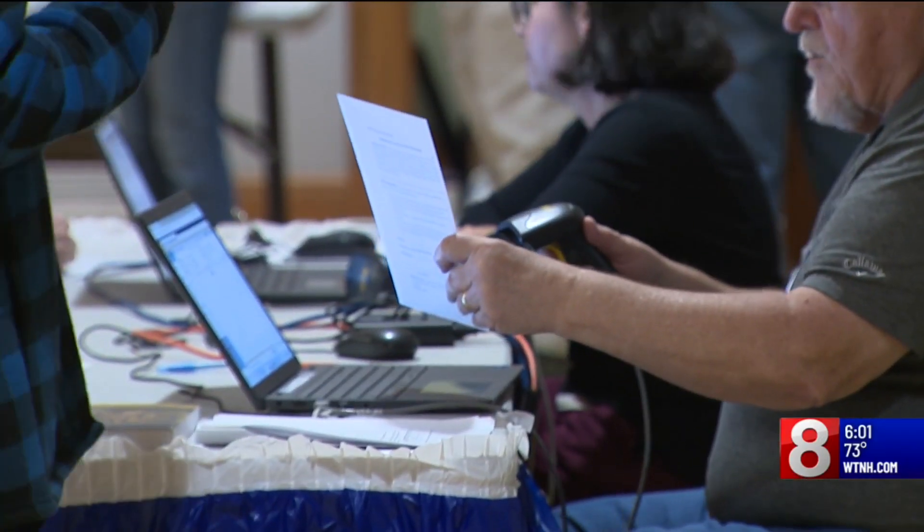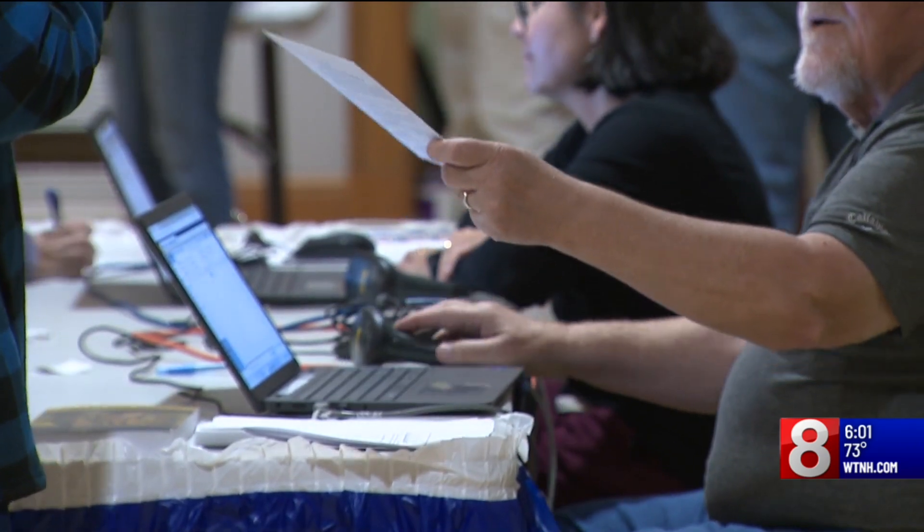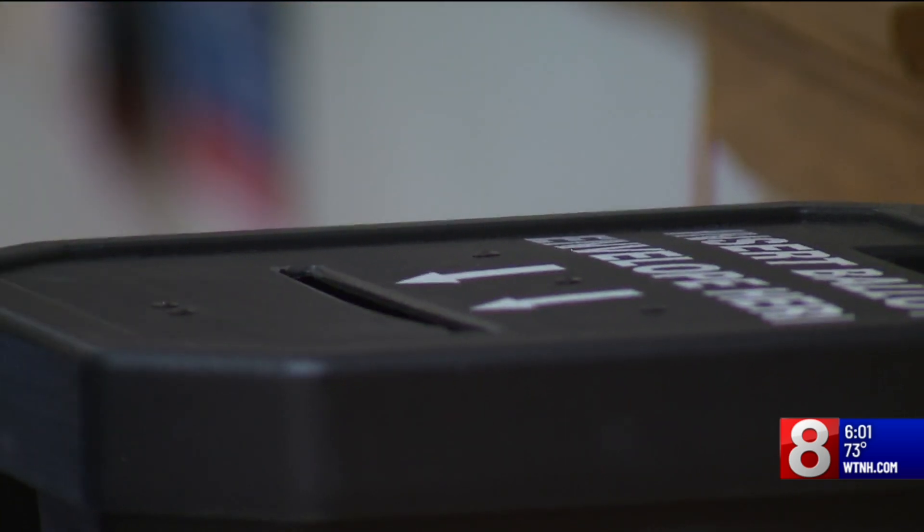You might notice these two officials overseeing the voting process are a bipartisan team — one Republican and one Democrat. That's how elections are run across the state. Neighbors, everyday citizens participating in democracy. In our office, it's not about politics. It's about fair and safe elections and making sure that the people have a right to vote and that it's the smoothest process possible.